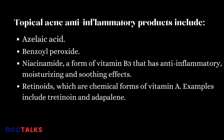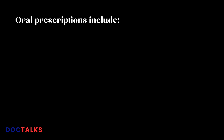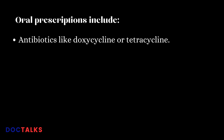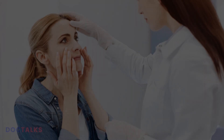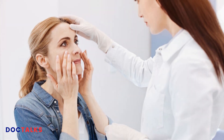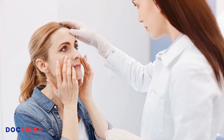Retinoids are chemical forms of vitamin A; examples include tretinoin and adapalene. Other topical options include salicylic acid and topical antibiotics like clindamycin, erythromycin, and dapsone. Oral prescriptions include antibiotics like doxycycline or tetracycline, dapsone, hormonal therapy like the birth control pill or spironolactone, and isotretinoin — a form of vitamin A. Some procedures can help remove inflammatory acne blemishes, but they should be performed by a professional to avoid damaging pores and causing more acne.